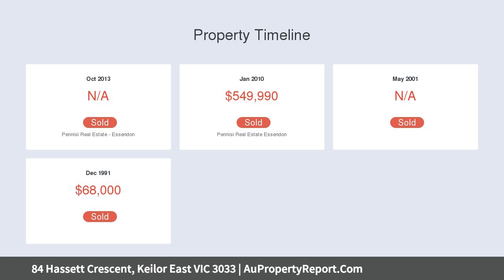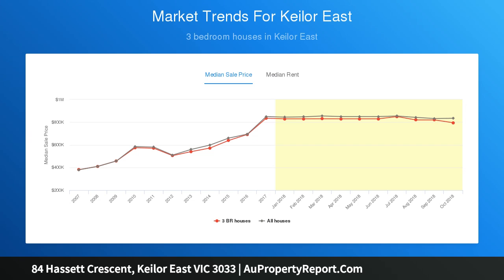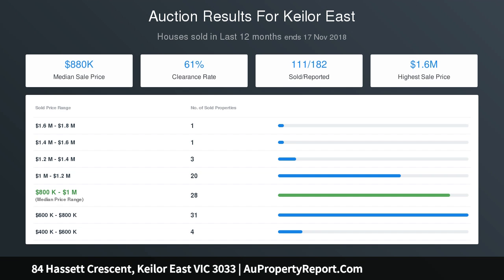Paired with an expansive alfresco entertaining zone, featuring custom-made cafe blinds, vast black frame glass aspects and low-maintenance surrounds, a cleverly arranged floor plan delivers exceptional indoor-outdoor entertaining opportunities, whilst growing families are spoiled for choice with an abundance of space ensuring privacy and flexibility.